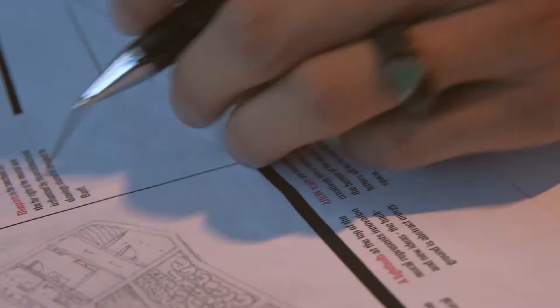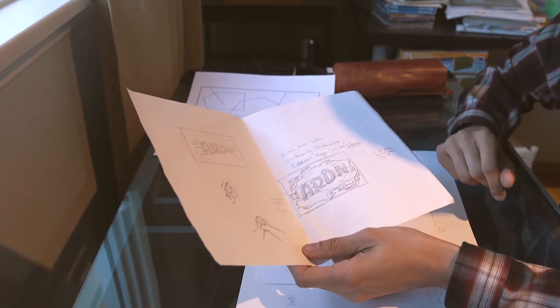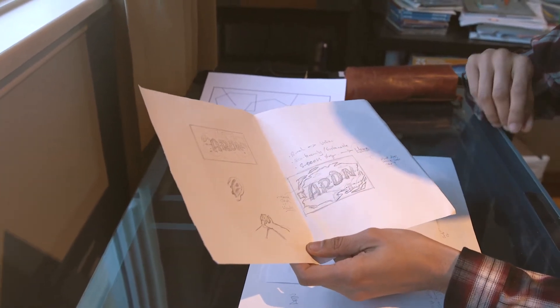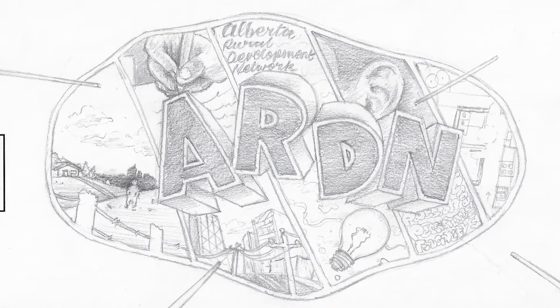This is another one of the early sketches for ARDN. One of the ideas I had was incorporating this element of signage and really making sure that their name was included in the mural, because they didn't have a lot of signage existing in the space that announced who they were in a big and bold way.